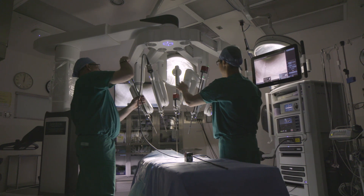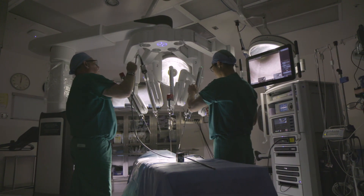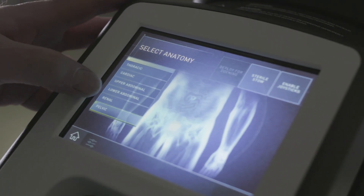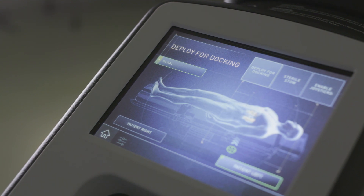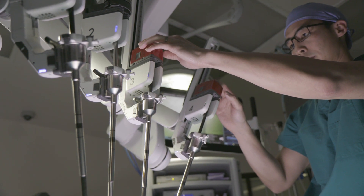Robotic surgery is a very complex laparoscopic surgery. The best way to describe that is there's a computer in between the physician and the patient. It immerses them inside the body. The high definition and three dimension — they can see structures and vessels and nerves that you can't see with the naked eye.